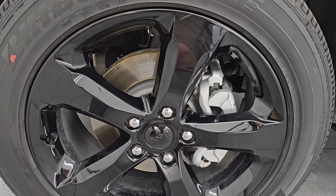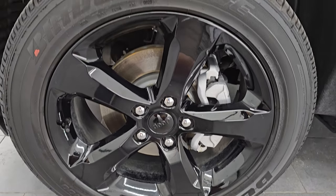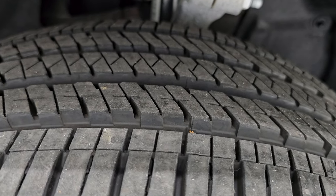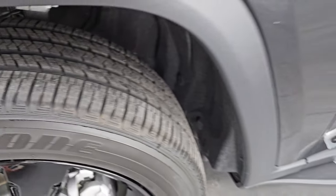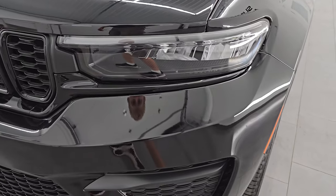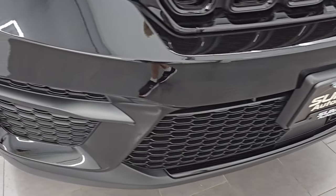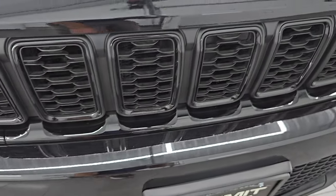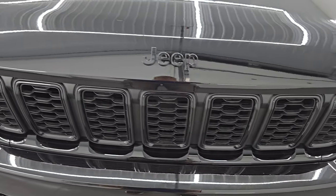The Altitude package gives you the 20-inch gloss black painted alloy wheels. They are in fantastic condition — no major scuffs or scrapes. It has Bridgestone Dueler HL tires, size 265/50 R20, and they have just about all the tread left on them. This vehicle only has less than 3,000 miles on it, so very new tires. Front fenders are in excellent condition — no dents or dings. You get the LED headlamps as well as LED running lights with the Altitude package. Seven-slotted grille for the seven continents Jeep has been on.